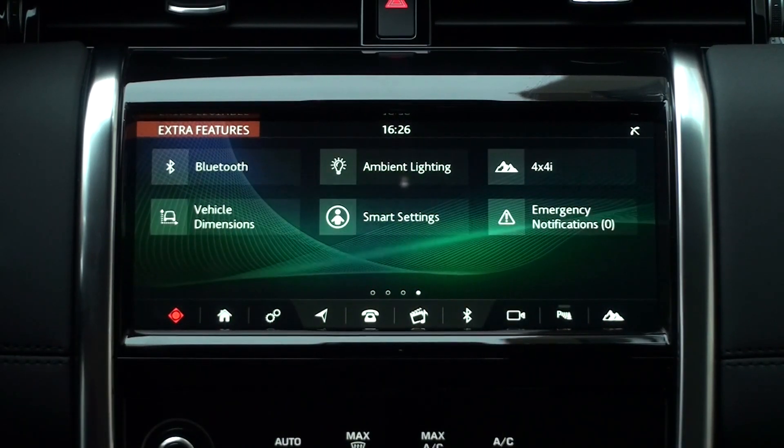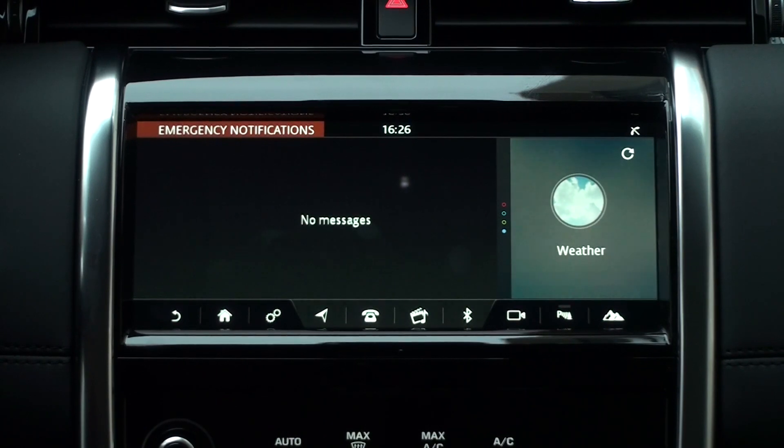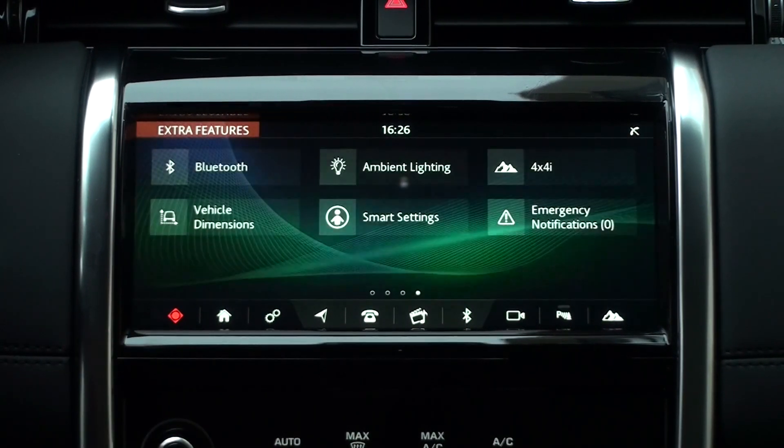We will learn more about it later on our channel. The extra features screen also adds emergency notifications and alerts you if there is an emergency you need to know.